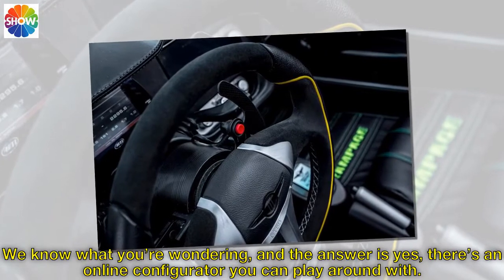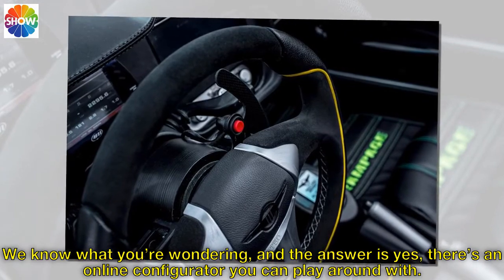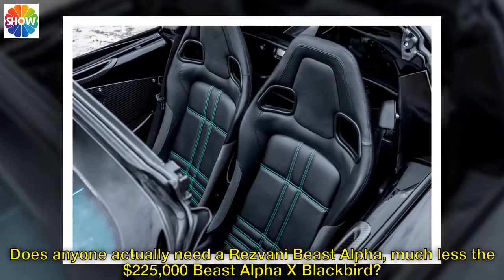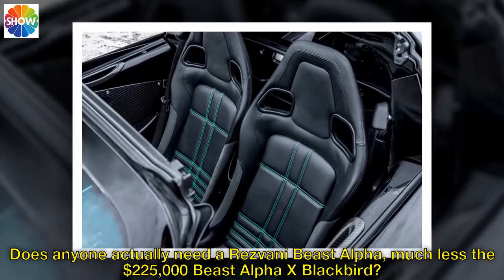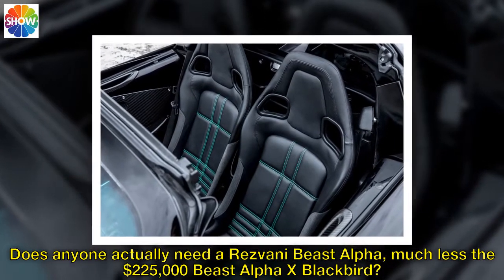We know what you're wondering, and the answer is yes — there's an online configurator you can play around with. Does anyone actually need a Resvani Beast Alpha, much less the $225,000 Beast Alpha X Blackbird?